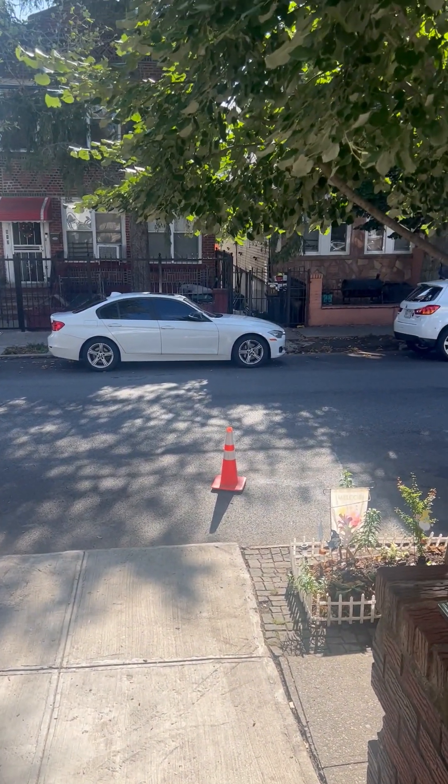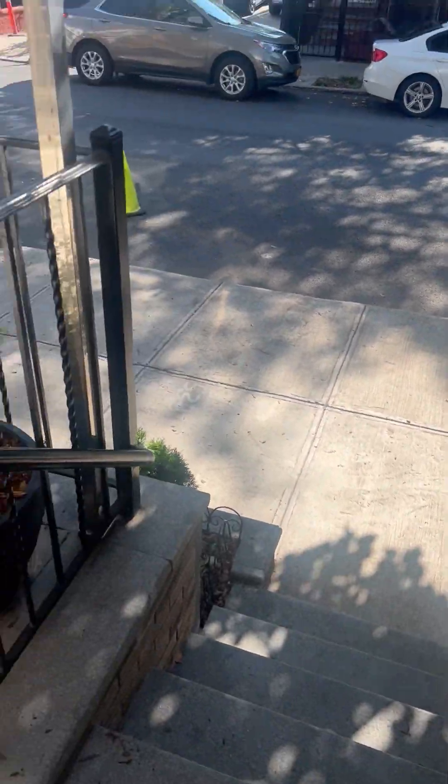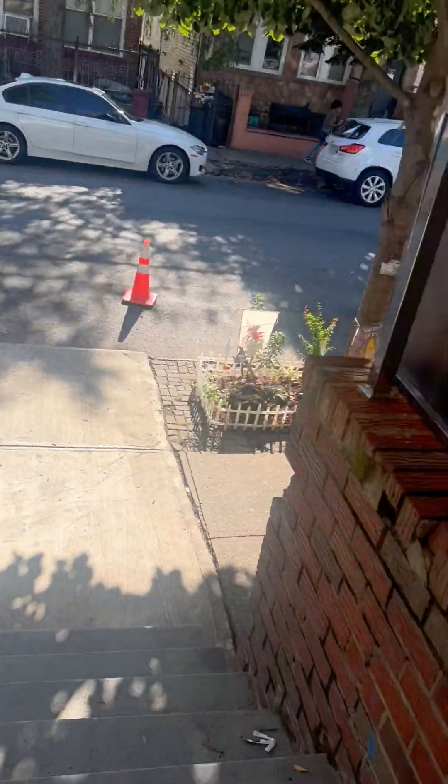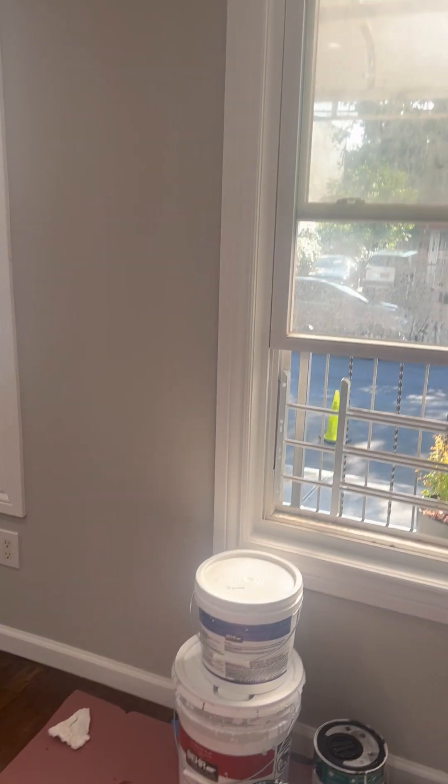Hey guys, this is the video taken for a three-bedroom apartment on the first floor. This is how it looks — you have your private porch. Let me take you inside; this is a renovated three-bedroom.